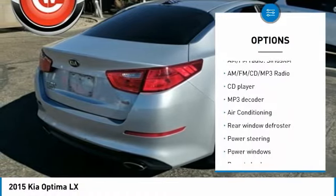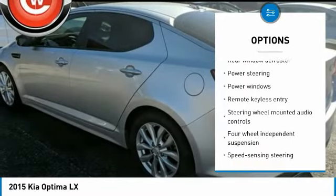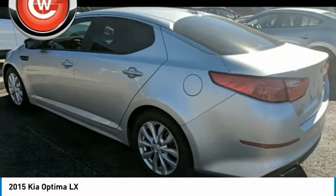Traction control, dual airbags, air conditioning, alloy wheels, power steering, four-wheel disc brakes, AM FM CD MP3 radio, fog lights, security system, power windows.